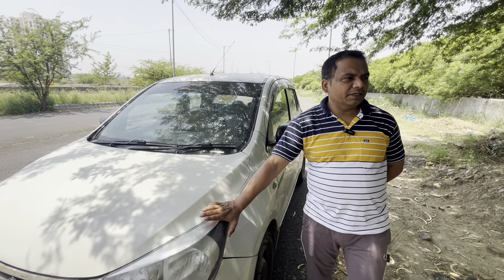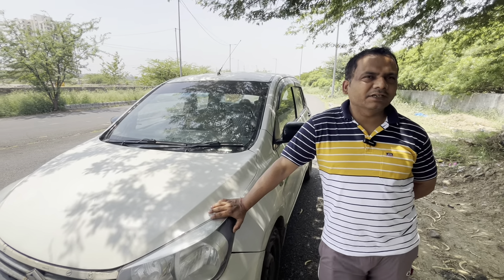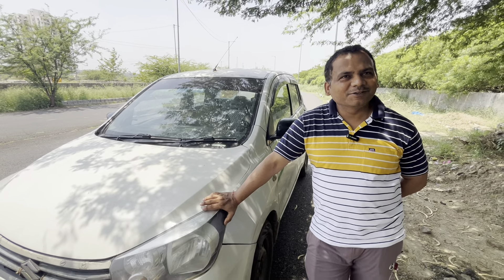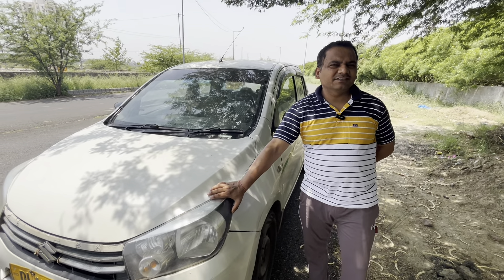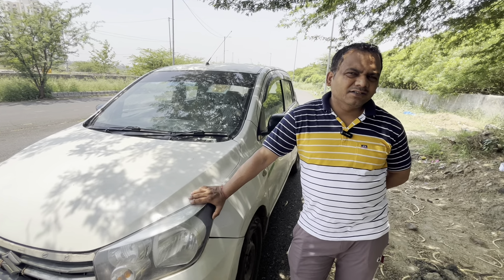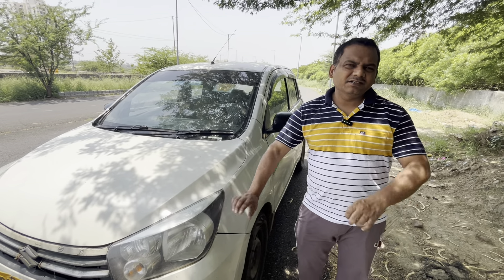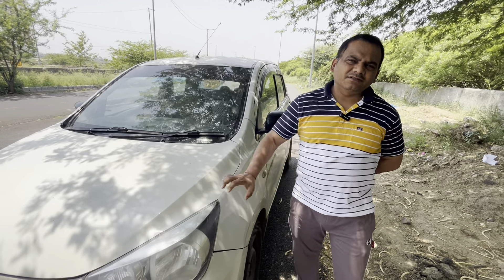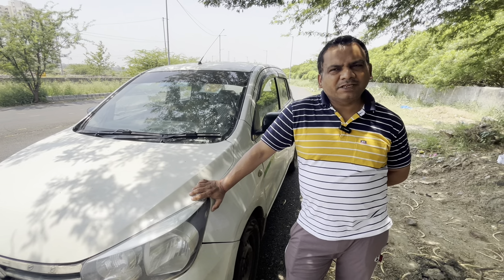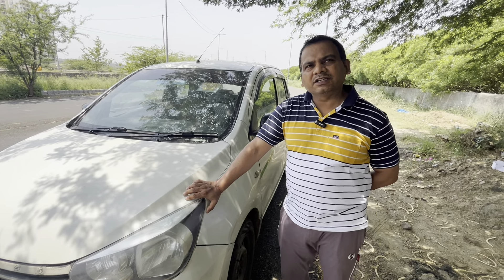It depends on the person driving — if someone drives carefully, the car will last longer. But if 3 or 4 different drivers use the car, it can be very different. Regarding tires, how many sets have you put in over the years? I have used five sets of tires in 8 years. The tire profile used was 65-series, which you seem to know well.